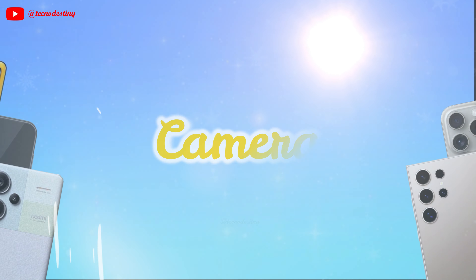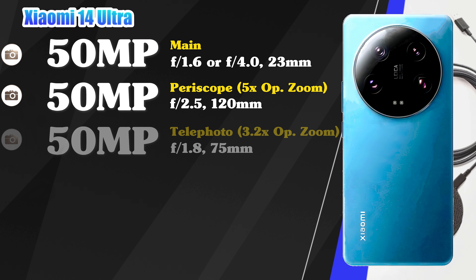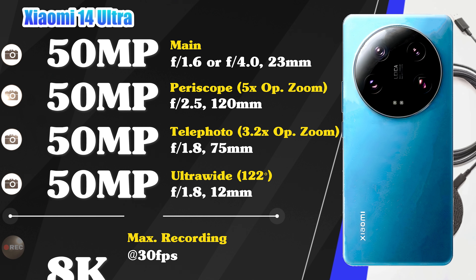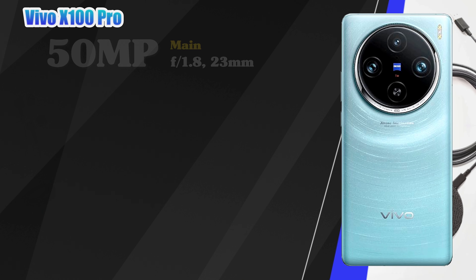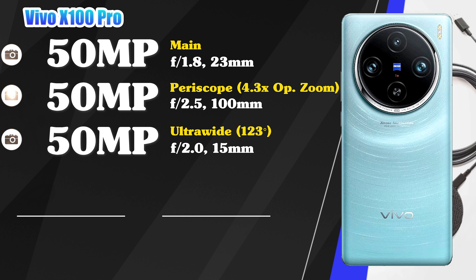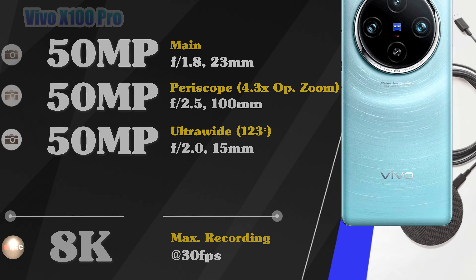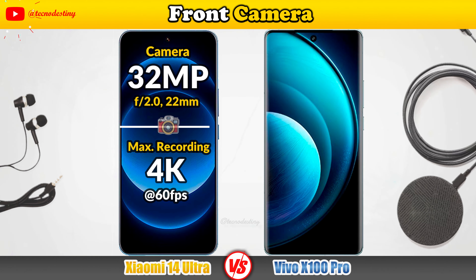It's time to check the cameras on the phones. Main cameras of the Xiaomi 14 Ultra, main cameras of the Vivo X100 Pro, and let's see the front camera and its video recording.